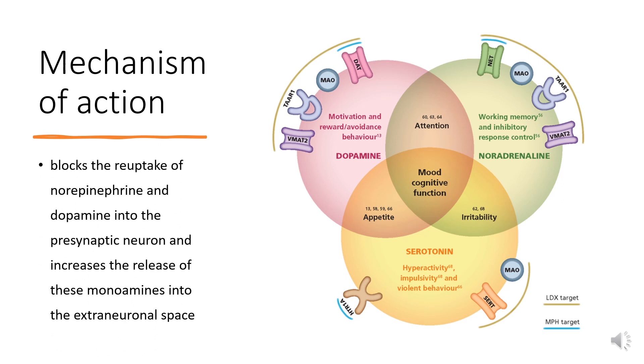Mechanism of Action: Lisdexamfetamine is a prodrug of dextroamphetamine. The active form of this drug blocks the reuptake of norepinephrine and dopamine into the presynaptic neuron and increases the release of these monoamines into the extraneuronal space. The parent drug, lisdexamfetamine, does not bind to sites for the reuptake of norepinephrine and dopamine in vitro. The mechanism of therapeutic action in ADHD is not fully understood. Amphetamines have been recently found to target the trace amine-associated receptor 1 (TAAR1), which may explain some of its effects on extraneuronal space.